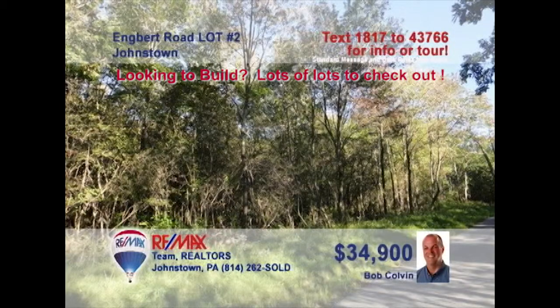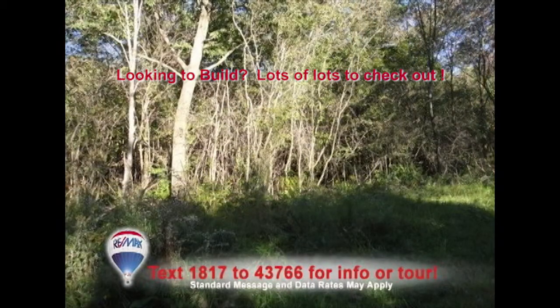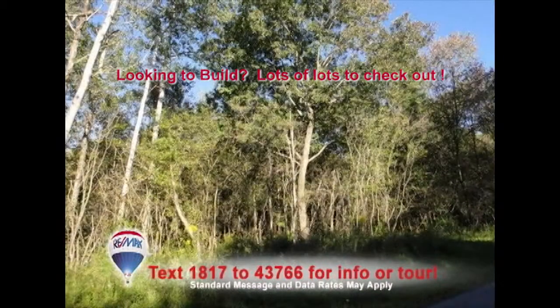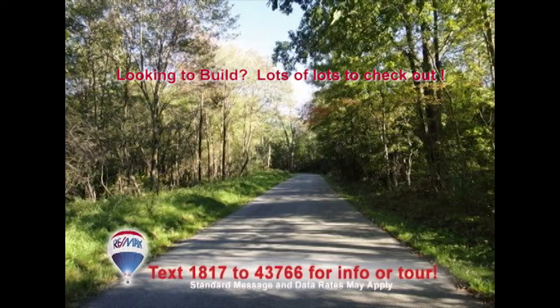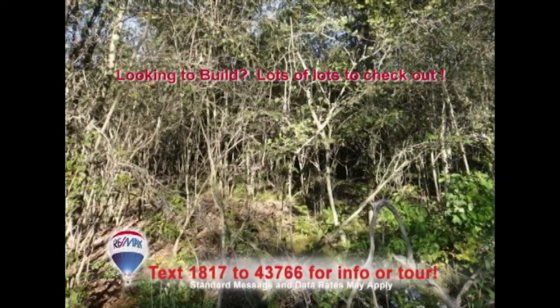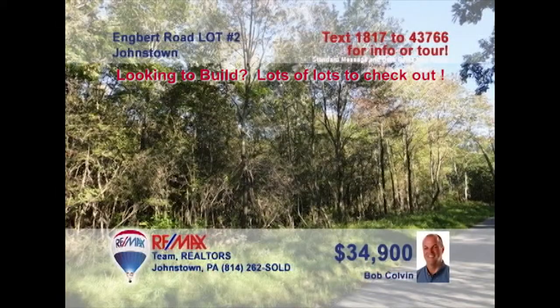Once again, Bob Colvin, listing leader for the Bob Colvin team, has the building lot you've been looking for. This time, it's a more than two-acre plot in Richland Township, just minutes from everywhere. This is a level-to-sloping property with public sewer, telephone, and electric already available. There's never been a better time to build that dream home for you and your family. Contact a Bob Colvin team buyer agent for all the necessary information and to get a first-hand look.